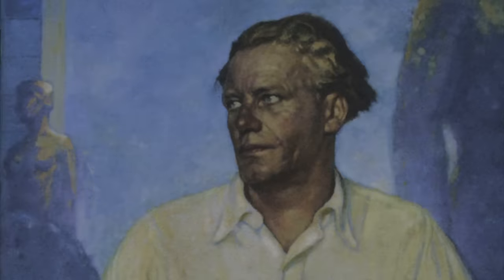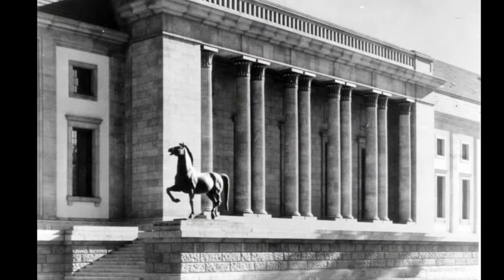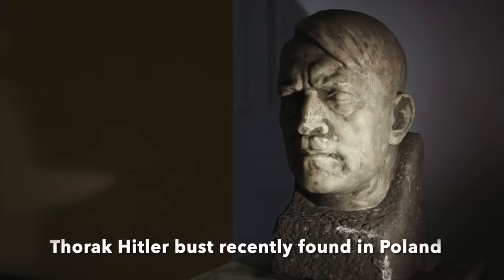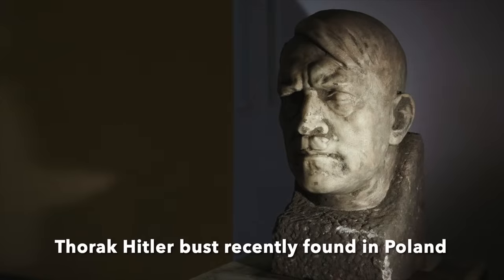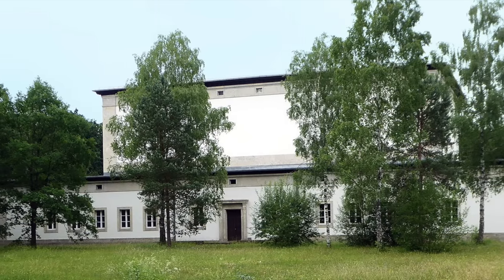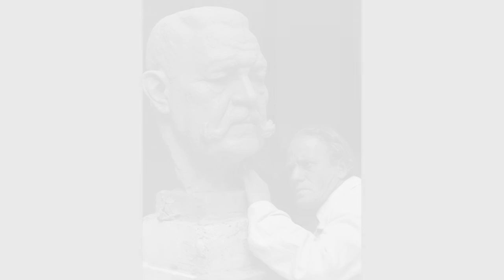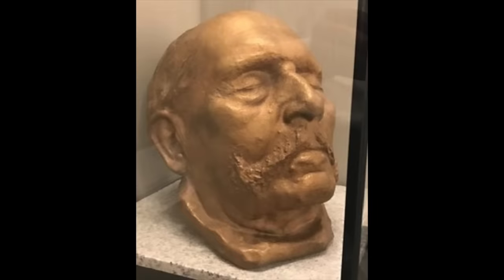The death mask was made by sculptor Josef Thorak, famous for his oversized monumental sculptures. The Austrian Thorak would prosper greatly under the Nazis, including spending several days with Hitler at Obersalzberg in preparation for making a bust of the Führer. In 1941 he joined the Nazi party, and Goebbels praised him as 'our greatest sculptural talent.' His studio was designed for him by Albert Speer. The death mask provided a guide from which Thorak created a monumental bust of Hindenburg. During the Nazi era, Hindenburg's death mask was displayed in a glass case in the Hall of Fame in the Zeughaus, the old Berlin armory. It was saved from destruction during World War II and is now on public display at the German Historical Museum in Berlin.